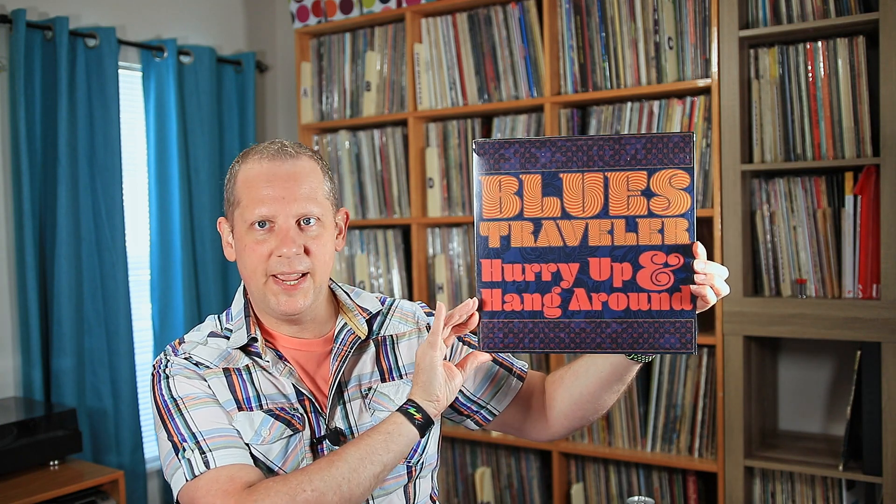Next thing I got here is a release from Blues Traveler that I hadn't heard before, and I do like Blues Traveler, so I went ahead and picked it up. It's called Hurry Up and Hang Around from 2018. I'm not familiar with this at all, but it is a full-length album, so I went ahead and grabbed that.